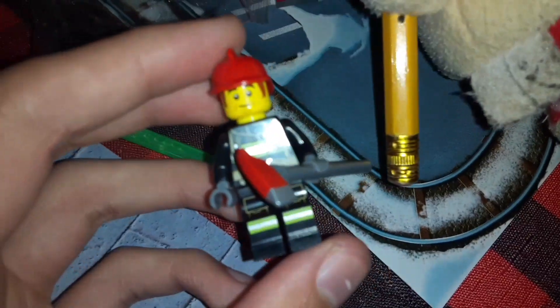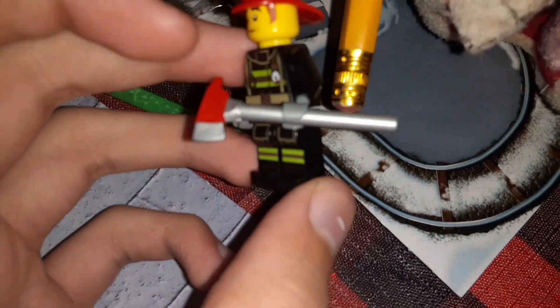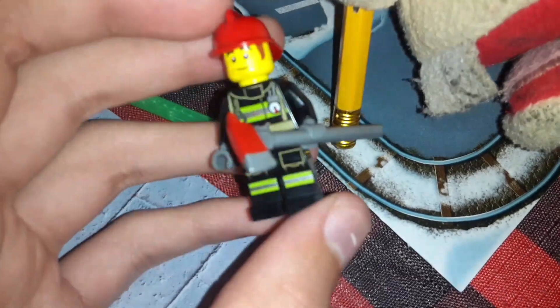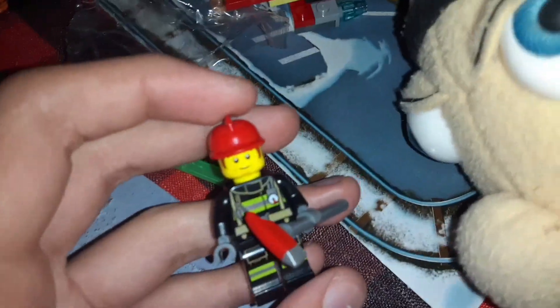And then we have the minifigure - the fireman right here. He has like an axe, a bunch of things, little sideburns, and a red hat. That's pretty cool. Getting a minifigure is always fun.